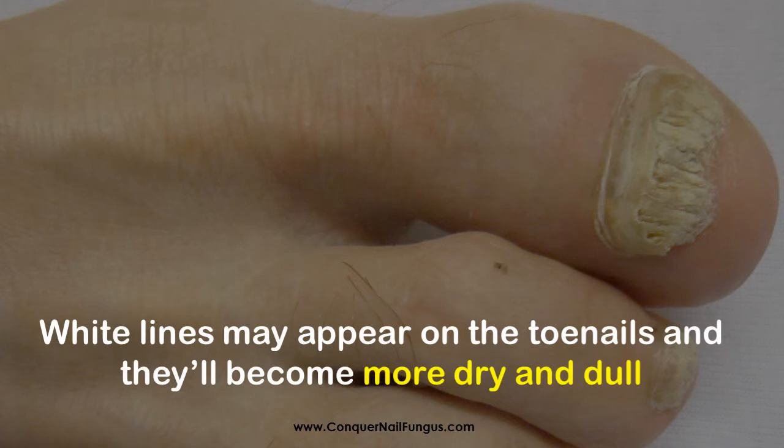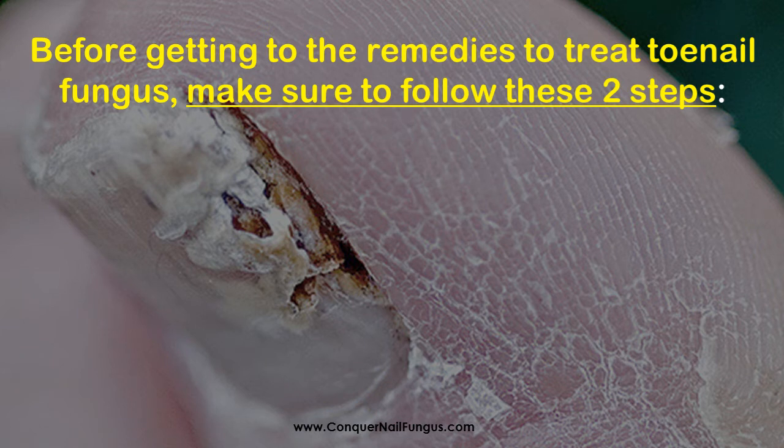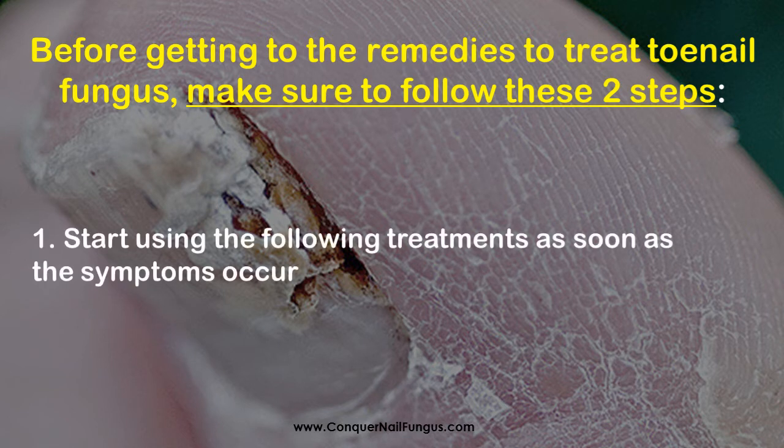Before getting to the remedies to treat toenail fungus, make sure to follow these two steps. Start using the following treatments in this video as soon as the symptoms occur. The sooner you start treating the infection, the easier and the faster you will be able to get rid of it. So don't wait any longer.